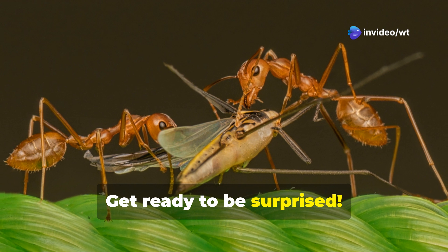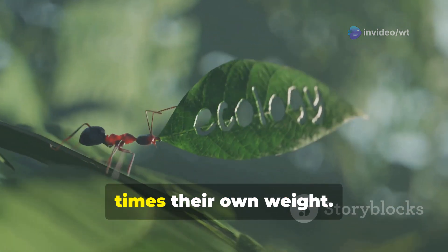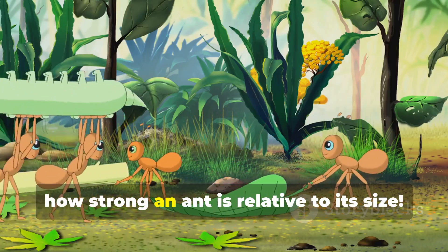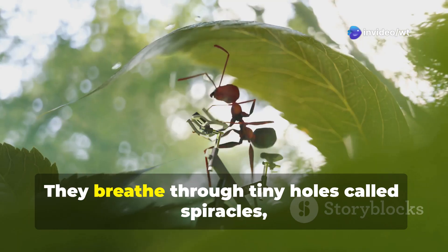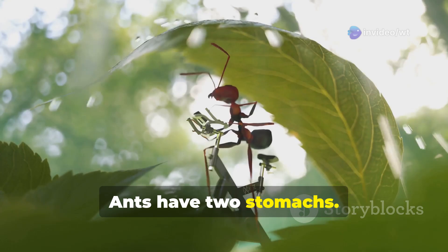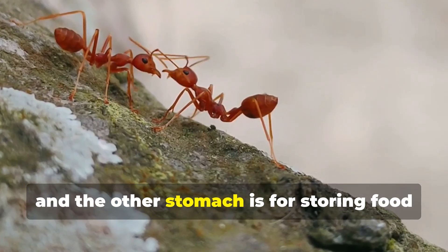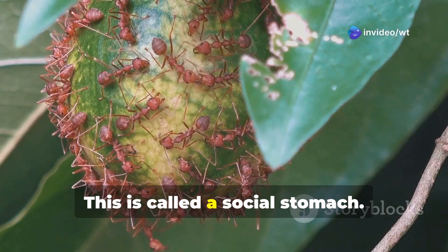Ready for some amazing ant facts? Ants are super strong — they can lift objects that are 50 times their own weight. Imagine being able to lift a car; that's how strong an ant is relative to its size. Ants don't have lungs. They breathe through tiny holes called spiracles, which are located on the sides of their bodies. Ants have two stomachs: one for digesting their own food, and another for storing food to share with other ants in the colony — this is called a social stomach.